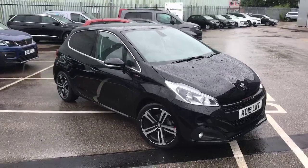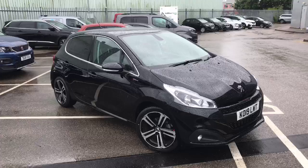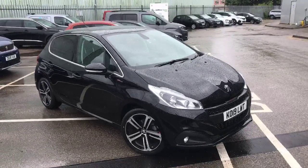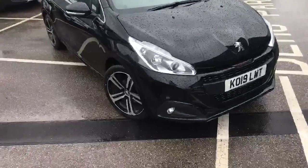Hi, my name is Billy from Swansway Chester Peugeot. Today I'm going to give you a quick tour of our stunning 2019 black Peugeot 208. This model is a GT Line petrol manual with 12,528 miles on the clock.